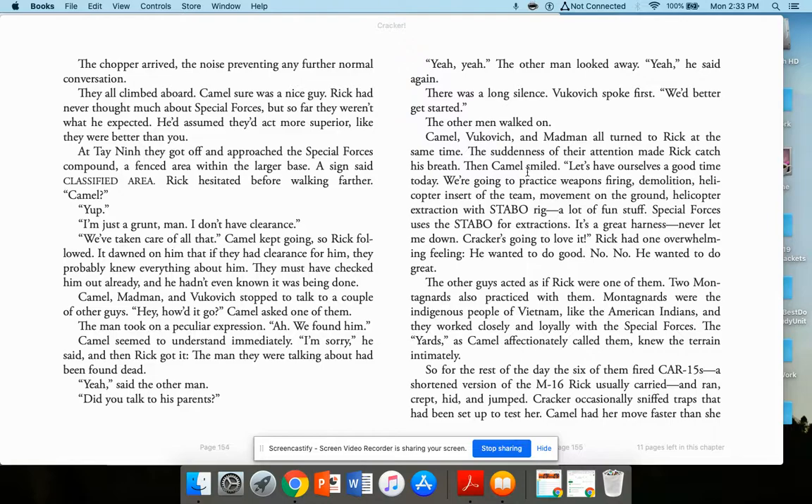'Did you talk to his parents?' The other man looked away. There was a long silence. Volkovich spoke first: 'We'd better get started.' Camel, Volkovich, and Madman all turned to Rick at the same time — the suddenness made Rick catch his breath. Then Camel smiled: 'Let's have ourselves a good time today. We're going to practice weapons firing, demolition, helicopter insert of the team, movement on the ground, helicopter extractions with Stabo rig — a lot of fun stuff. Special Forces used the Stabo for extractions. It's a great harness — never lets me down. Cracker's going to love it.'